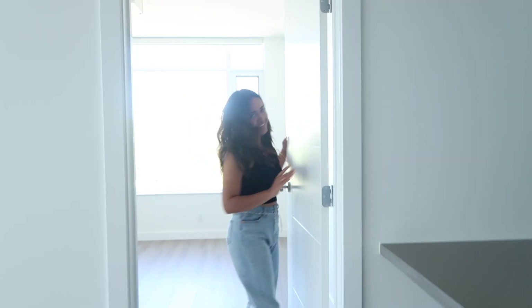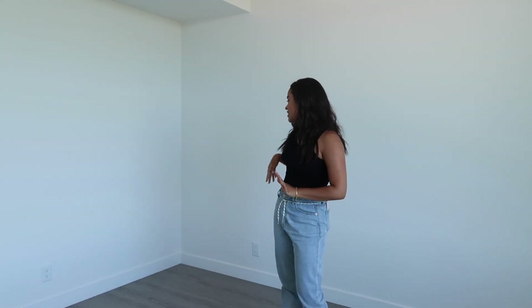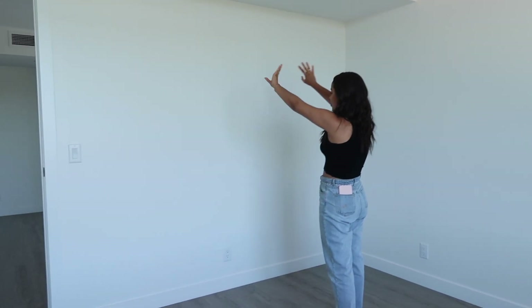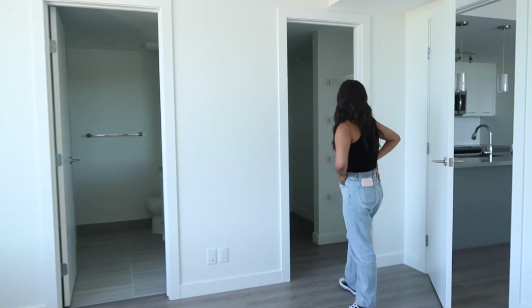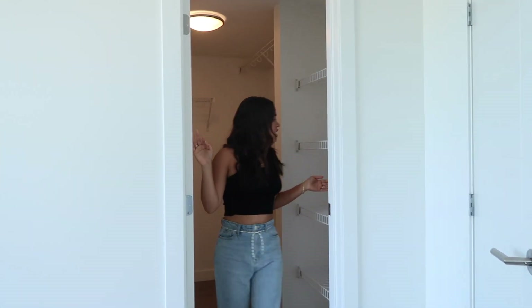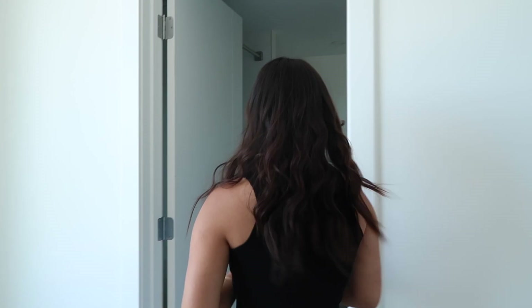Last but not least, the primary bedroom. We have this whole space to put our bed. I've already started getting furniture — cute night tables and nightstands. Maybe a dresser with our Anthropologie mirror, and possibly a plant in the corner. Through here we have our walk-in closet. We'll share it — one side for me, one side for Eli — though he might have to throw some clothes out.